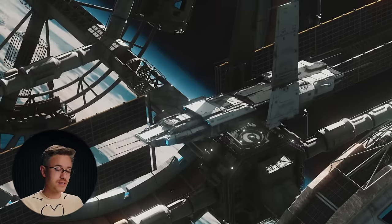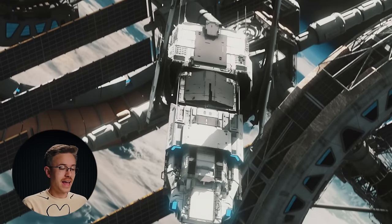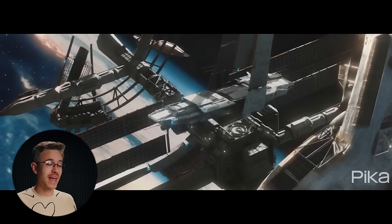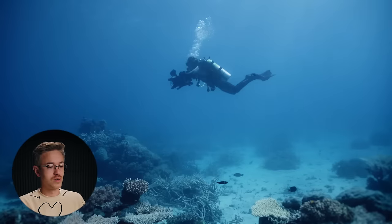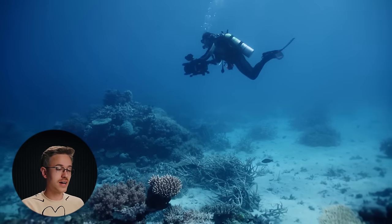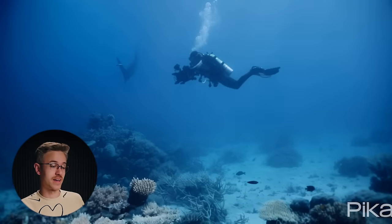We can also expand our scene. I have this stock footage clip of a ship flying through space, and after throwing it into Pika Labs, you can see we've actually expanded the frame and it's been able to interpret the 3D digital assets and expand outward. We also have the ability to put elements into our scene — I have this shot of a diver underwater, and we can prompt in a shark. Now it is just a terrifying experience.